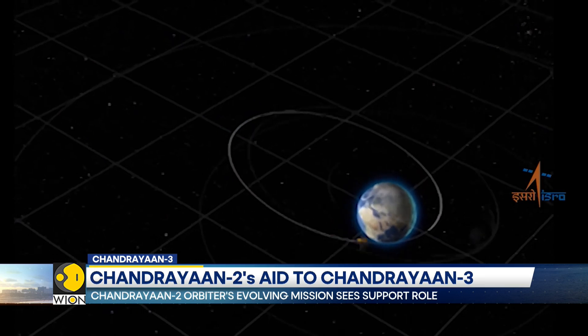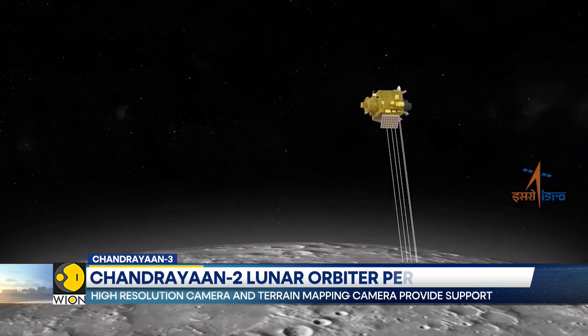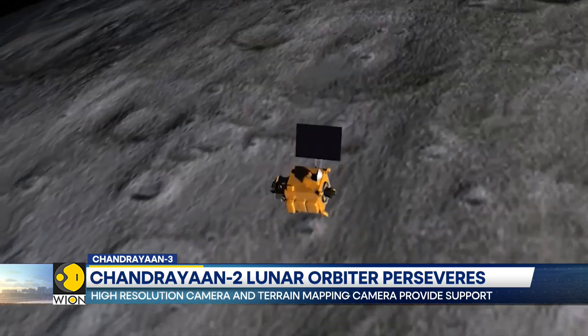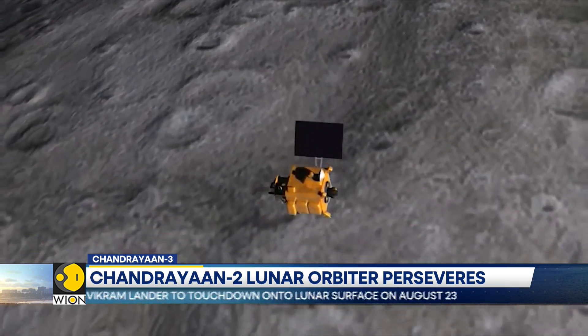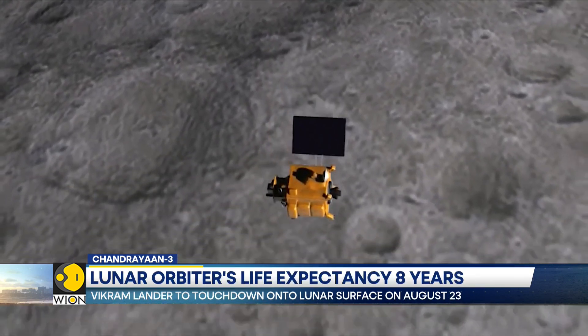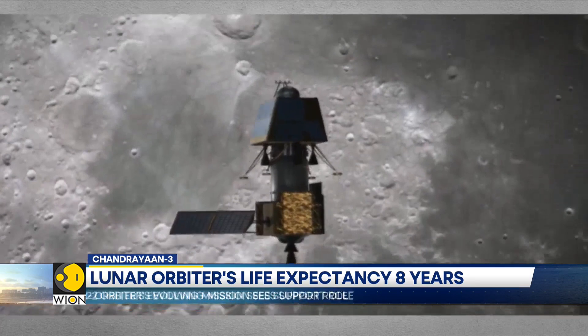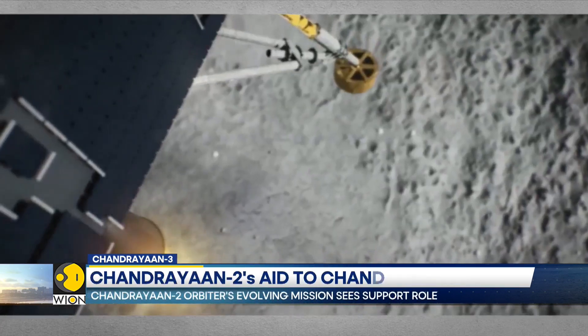ISRO has equipped its latest Vikram lander to communicate with the rover and also directly with the ground stations on Earth. However, as a backup plan, the Chandrayaan-2 orbiter could also be used to relay data and commands — from lander to CY-2 orbiter to Earth and back.